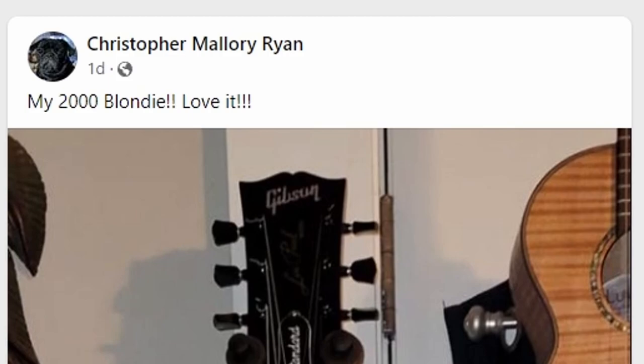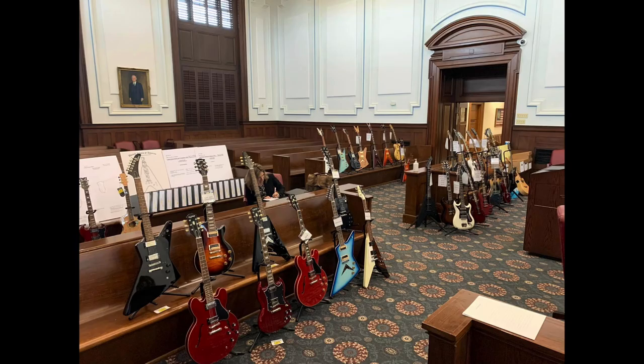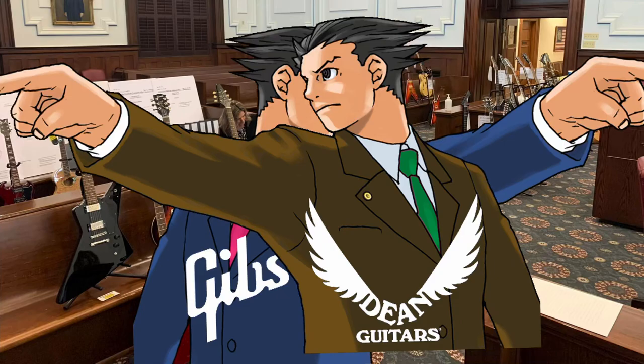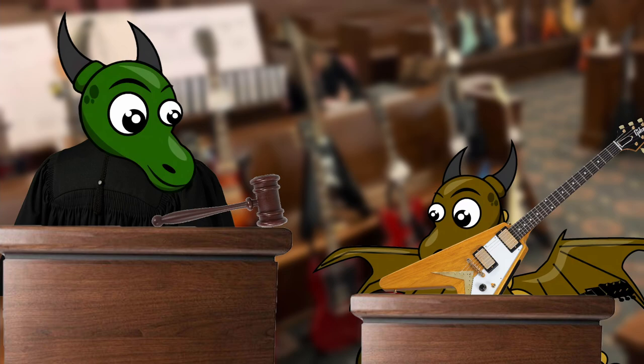But occasionally you get a real gem of a post, and this one was done by Keith here, who was apparently one of Gibson's lawyers during their whole debacle. He shared not one photo but two photos of some of the behind the scenes. I'm imagining these lawyers are fighting it out against each other - they have all these Deans in the courtroom, all these Gibsons and Epiphones over here, taking them to the stand.